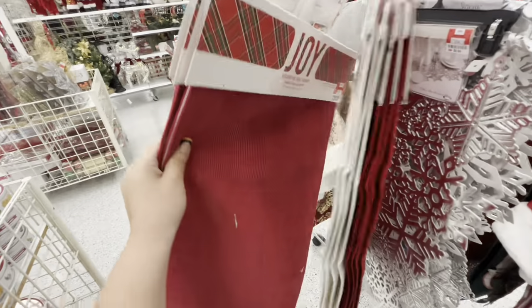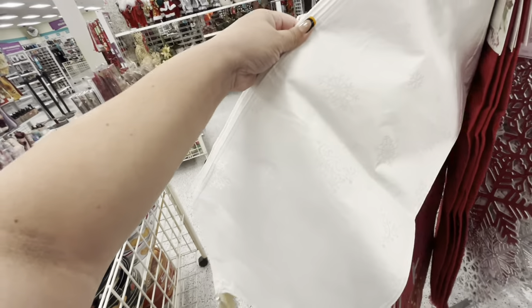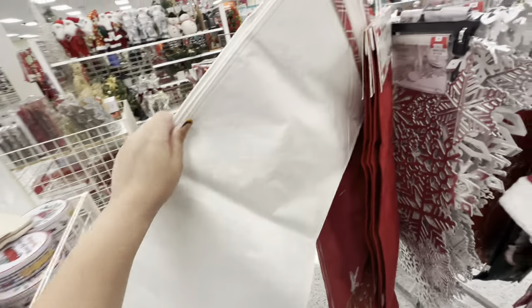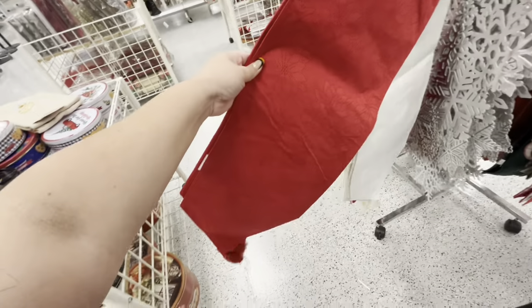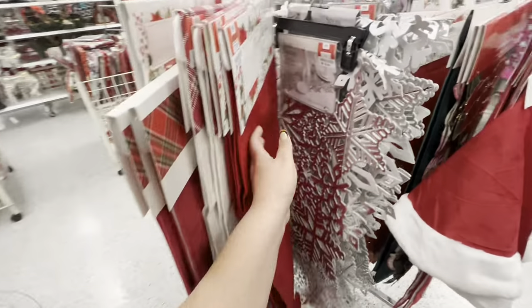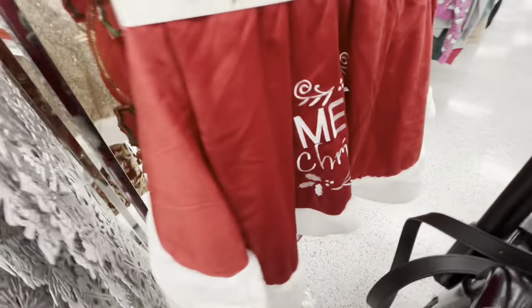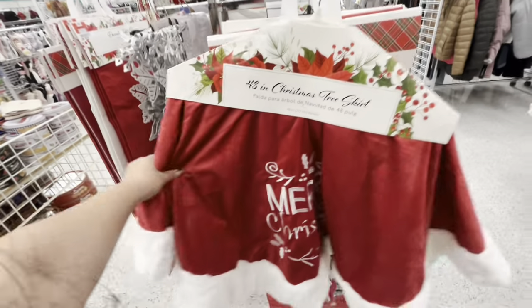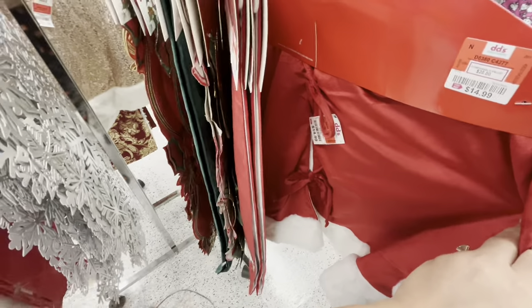They have this snowflake one with snowflakes and trees with a tassel at the bottom for seven dollars, and then a poinsettia with a tassel for seven, and these snowflake ones for ten. And then look over here — they have this tree skirt that says 'Merry Christmas,' it ties in the back, for fifteen dollars.